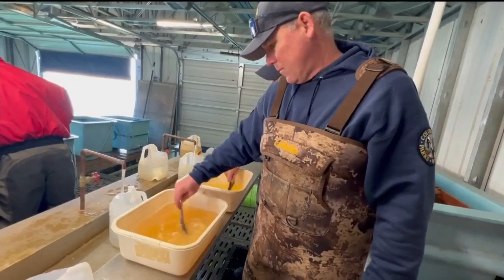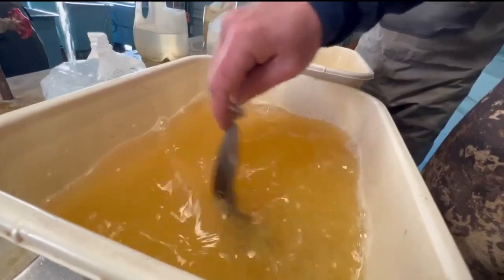Green means that the females have eggs but the eggs aren't ready to come out of the bellies yet. Ripe means that the females have eggs and they're ready to come out, so we can strip those eggs out of there and add the milt from the males and make walleye.